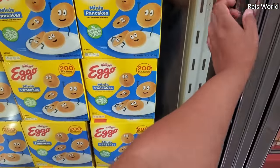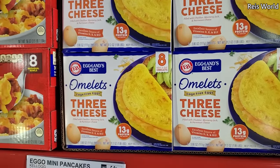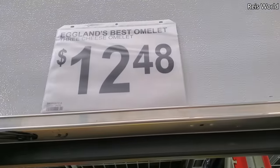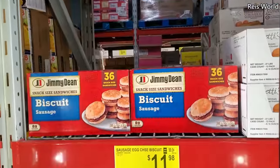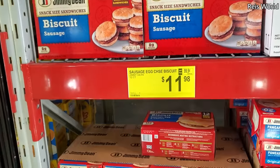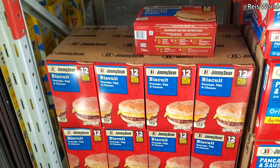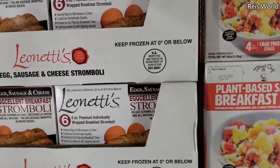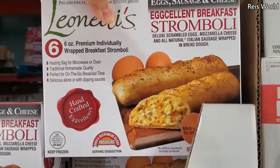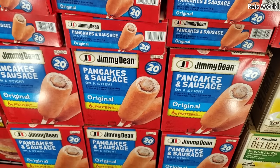We have the omelet cage-free eggs, three grams of protein, for $12.48 and you do get eight. $12.98 for a 36-count Jimmy Dean biscuits with little sausage. At the bottom, sausage egg with cheese $11.98 and you do get 12. A little breakfast one, you get six in here. At the bottom, pancake and sausage, a 20-count for $10.34 — I still haven't tried that yet.